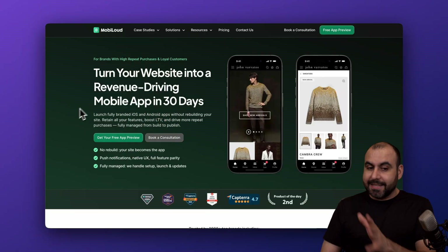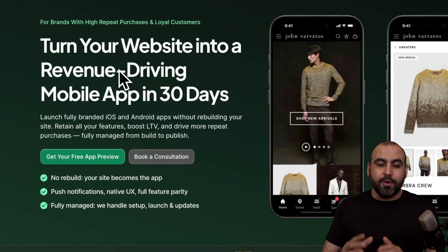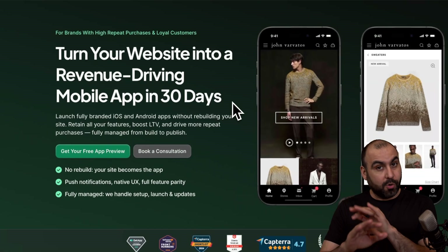This is MobileLoud, and as it says here, it turns your website into a revenue-driving mobile app in 30 days or less.